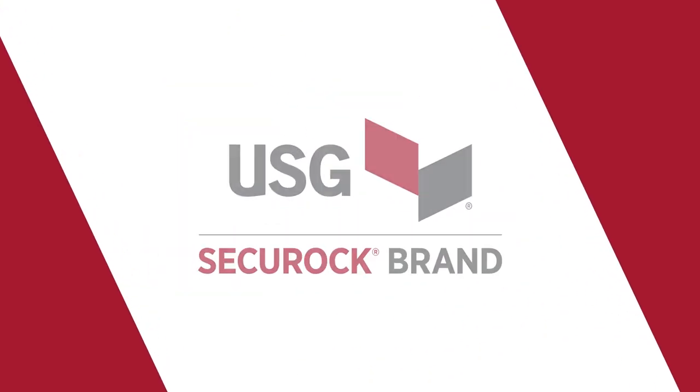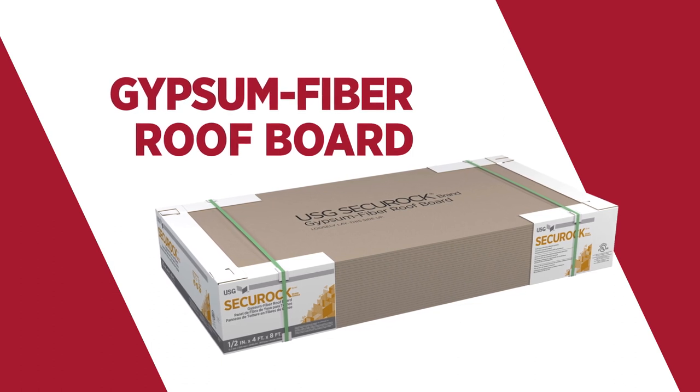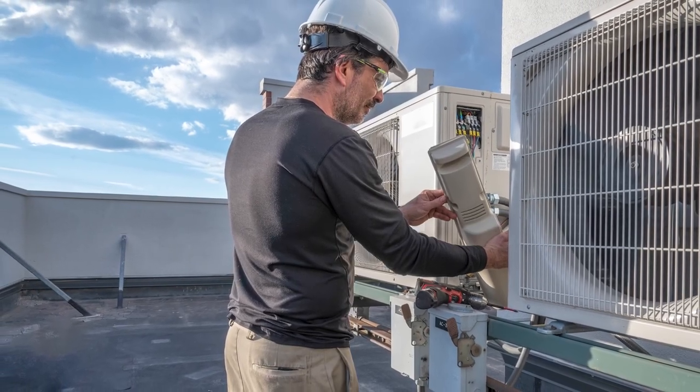USG Securock brand gypsum fiber roof board offers the best impact protection in the roofing industry. And that's important if your roof is going to hold up to weather events, falling debris, and maintenance traffic.